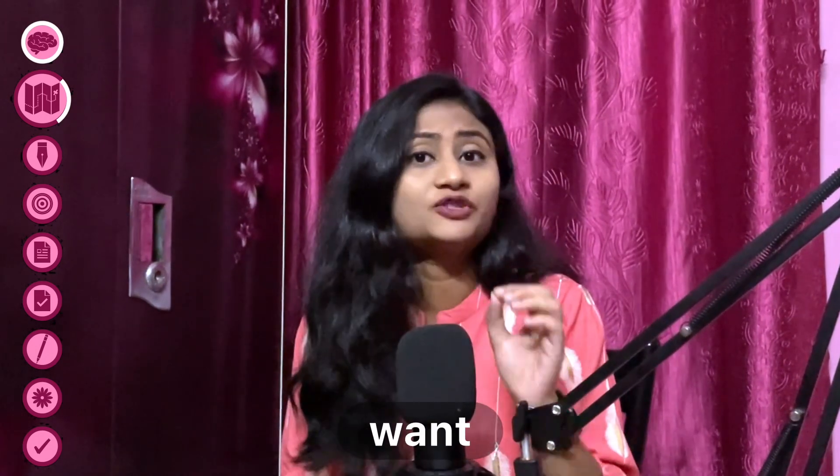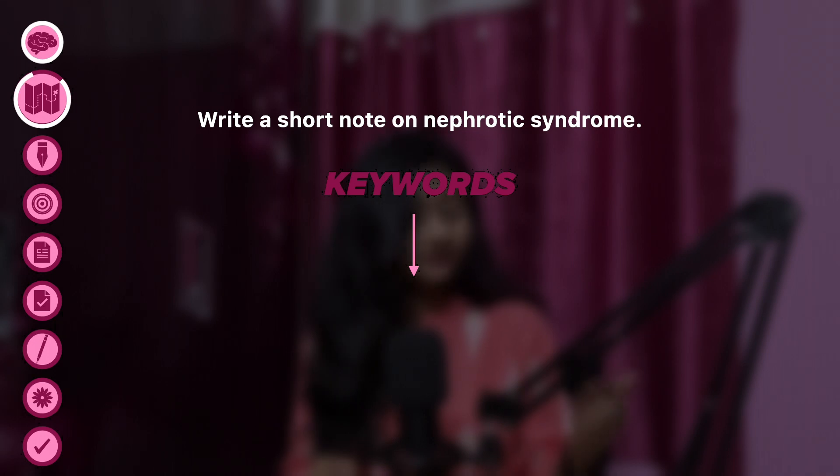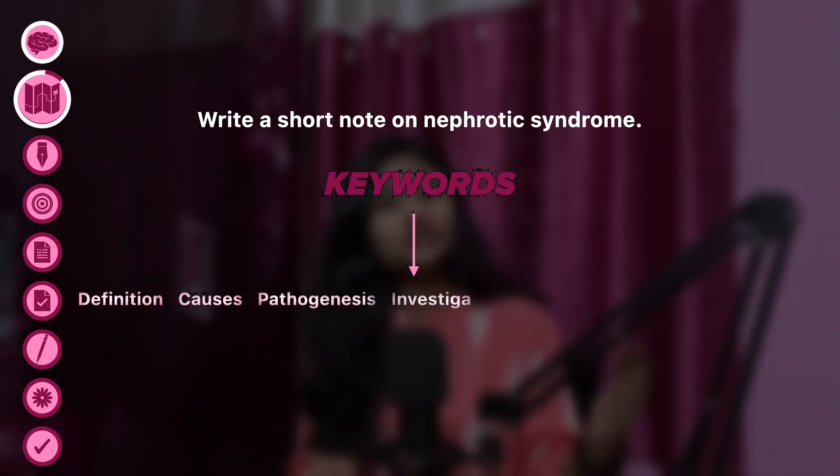Before you start writing, take a few moments to plan your answer. Mind mapping is the best approach for organizing all the necessary information required for the question. You can do it passively inside your mind, or use the last page of your answer script as a rough page, which I prefer. Just write down the keywords you don't want to miss. For example, if you are asked to write a short note on nephrotic syndrome, before writing directly, think of all the points you want to mention — definition, causes, pathogenesis, investigation, treatment, complications, etc. When you write the answer on your main script, the format is already with you and you just have to elaborate each point.